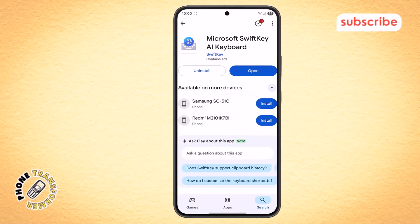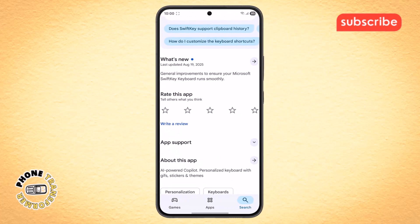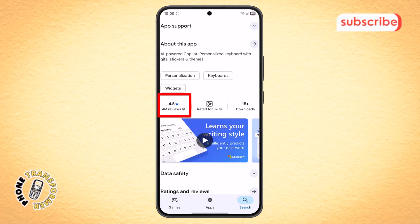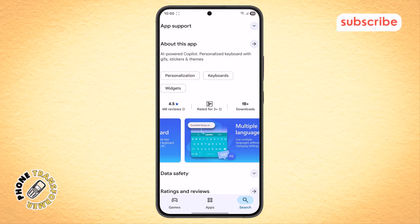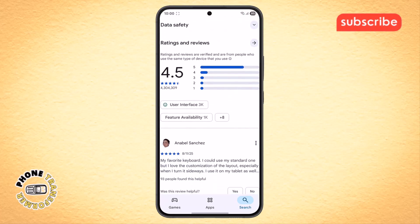At number two on our list is Microsoft SwiftKey AI Keyboard. This app has a 4.5 star rating with over 4 million reviews and is designed to learn your writing style to help you type faster and more efficiently. Here are three standout features.